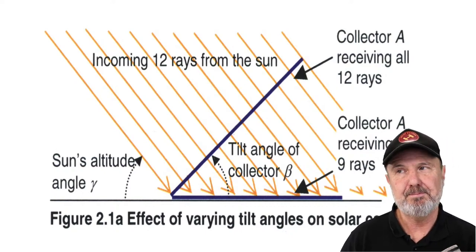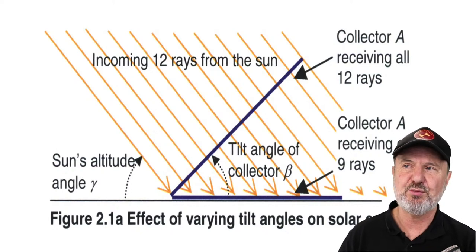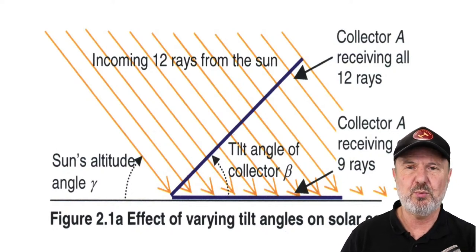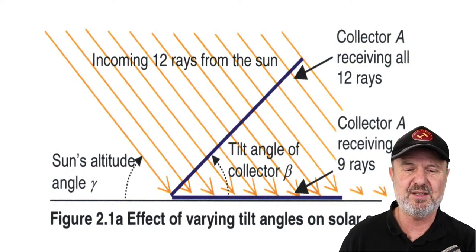Tilting a solar panel so it's perpendicular to the incoming rays gives it the biggest target to the sun, therefore capturing the most energy. Compared to a panel lying flat on the roof, in this example 12 rays hit the perpendicular panel but only nine hit the flat one. That's why you get less performance in winter — more rays miss the solar panel — and at the ends of the day, a shallower angle means more reflection.